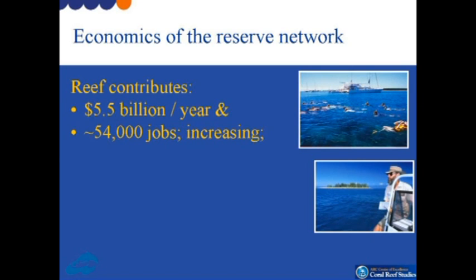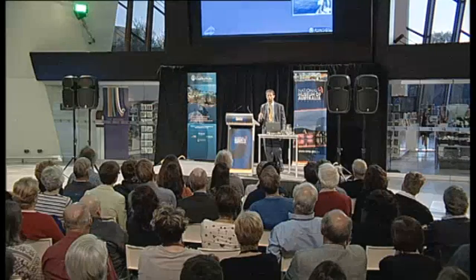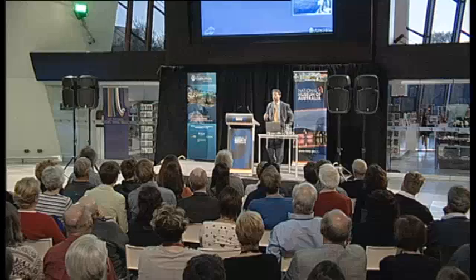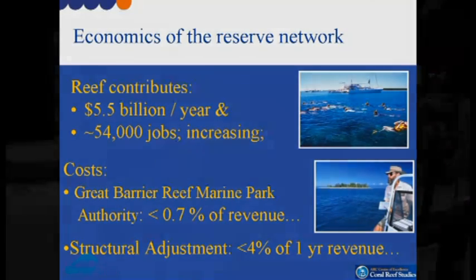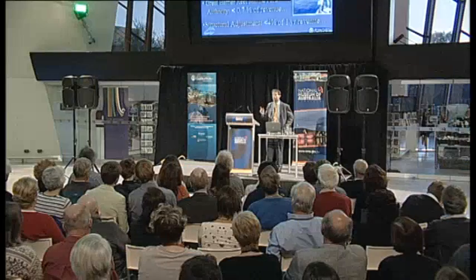Access Economics, a leading economic consulting firm, recently estimated that the Great Barrier Reef brings in about $5.5 billion per year and 54,000 jobs to the Australian economy — mostly from tourism, but also from fishing, both of which depend absolutely on a healthy ecosystem. The annual budget of the Great Barrier Reef Marine Park Authority is less than 0.7 of 1% of the estimated revenue from the park. Even the structural adjustment package brought in to help the fishing sector adjust to the new zoning plan amounts to less than 4% of one year's estimated revenue.